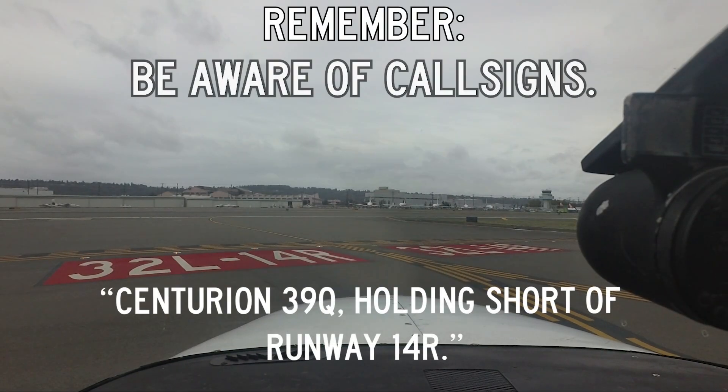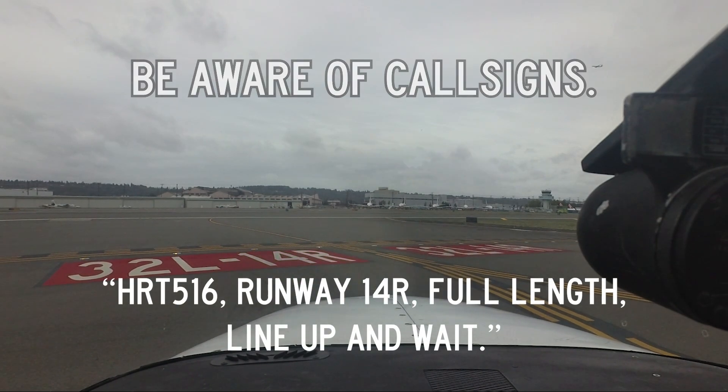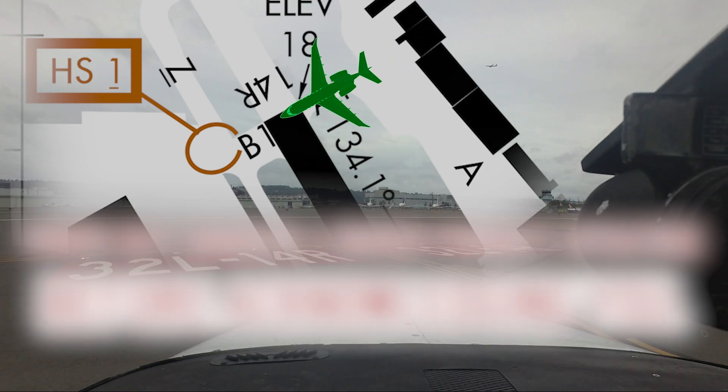Tramp 39 Quebec is holding short of runway 1-4-right. 5-1-6, runway 1-4-right, full length, line up and wait. Line up and wait at 1-4-right, full length, charge 5-1-6.